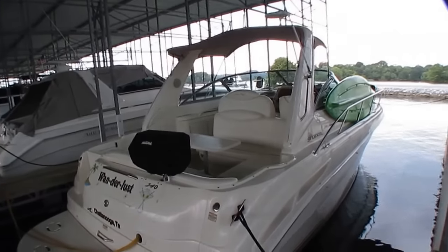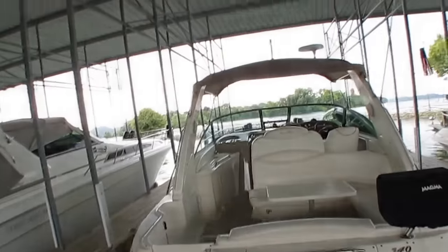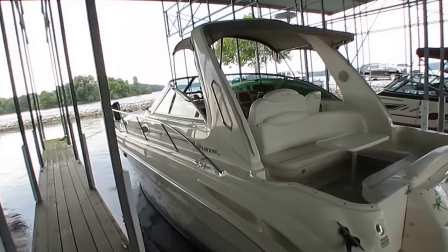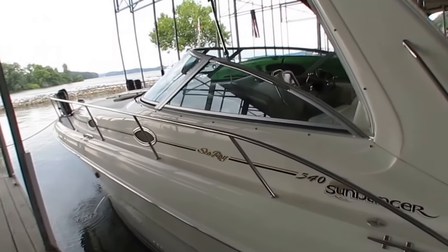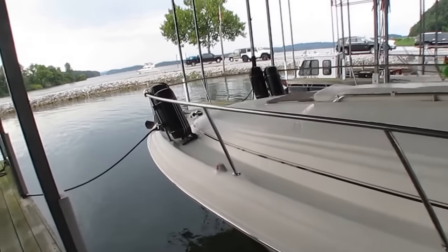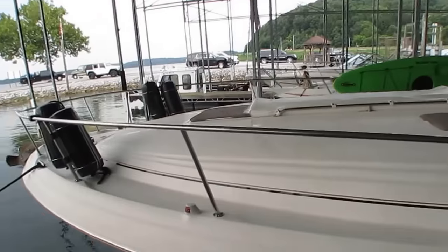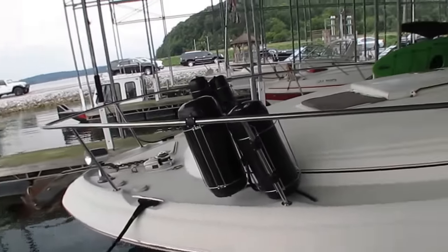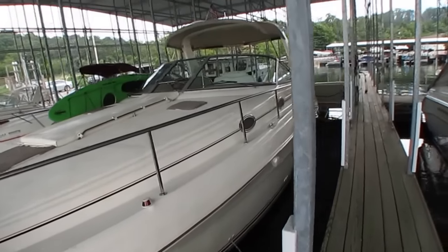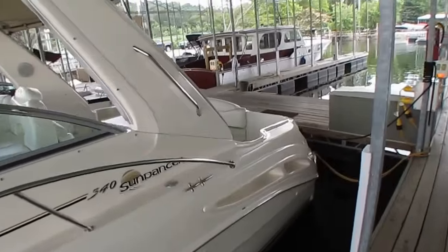It just had the Westerbeke generator rebuilt here at Island Cove. It's got marine air, the optional V-drives, a grill on the back, swim platform, and the Bimini looks great. Sea Ray's name and reputation speak for themselves — anytime anybody thinks about a cruiser or sports cruiser, Sea Ray is one of the first names that comes to mind. This is a 40th anniversary edition, and you don't stay in business that long in the highly competitive boat market unless you build a great product. Freshwater boat its entire life here in Chattanooga, Tennessee.